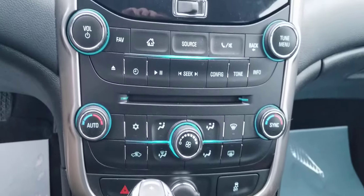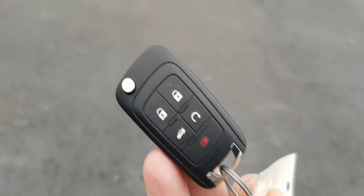Dual zone climate control is a nice feature also. Bluetooth, cruise control. And it also has a remote start feature.